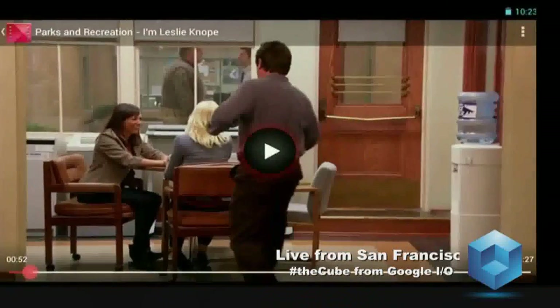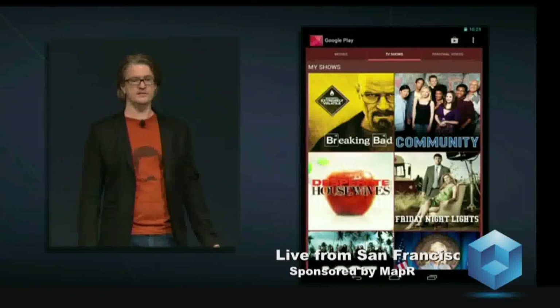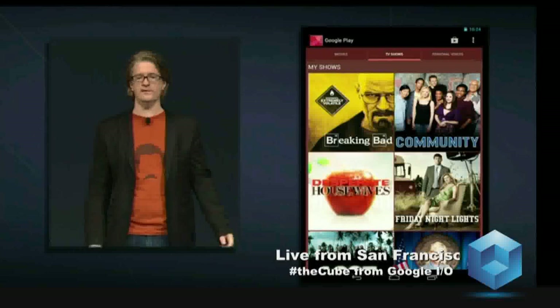Video looks stunning on Nexus 7 — you can see the individual hairs on Ron Swanson's mustache. In here, you have access to the movies and episodes you purchased and links to the store for other episodes of the season. And you can, of course, also download your TV shows for offline use if you're going to be somewhere without Wi-Fi, like on a plane.